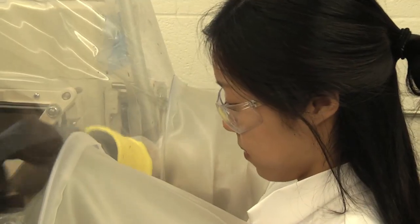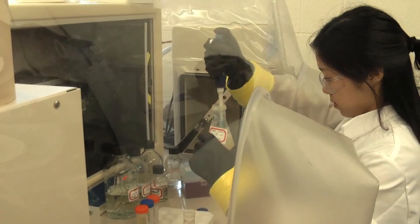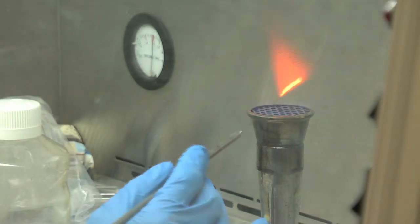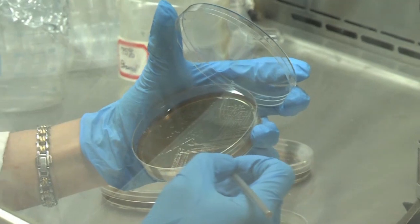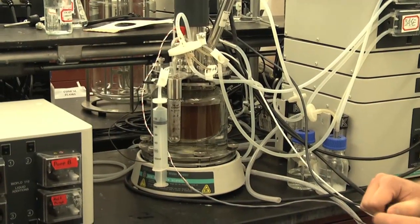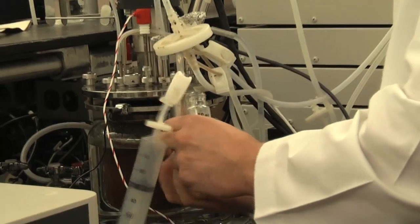The research is conducted in laboratories outfitted with an anaerobic chamber used to fine-tune the selection of microorganisms used in the fermentation process, and a bioreactor in which the fermentation process occurs.